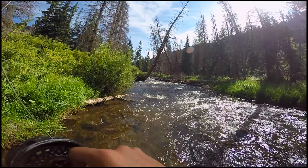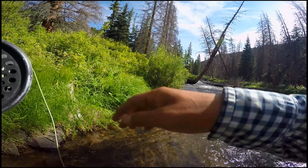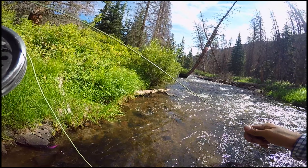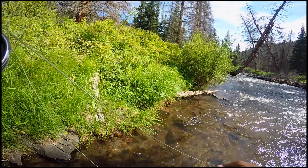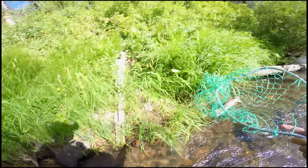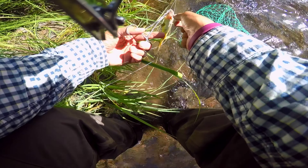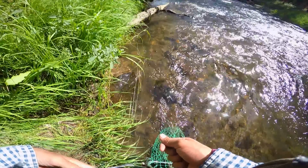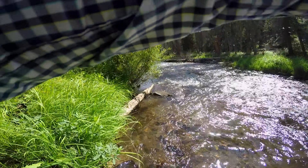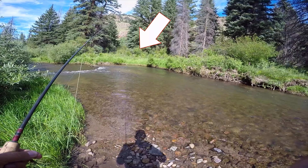I didn't really catch too many fish in the middle of the current, but typically these fish are so hungry way back in this stream that they'll be everywhere, just littered throughout the stream. But these ones were definitely just taking it easy in those pools today. This was probably within a 20-foot section of creek that I caught and hooked all those fish, so plenty of fish in there.